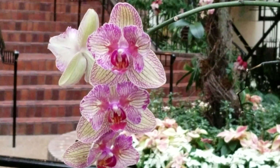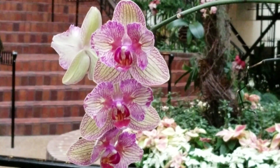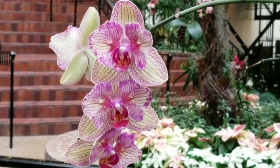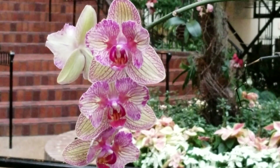Hello everyone. I wanted to share with you this beautiful Balden's Kaleidoscope orchid. I can hardly speak when I'm looking at this. It's absolutely beautiful.